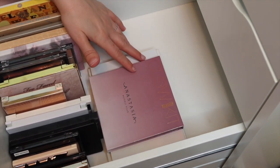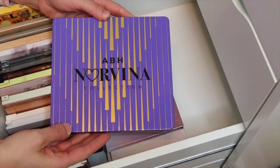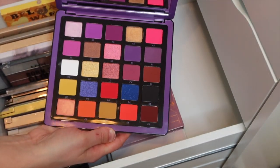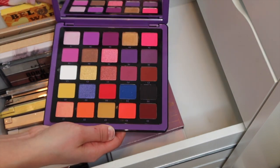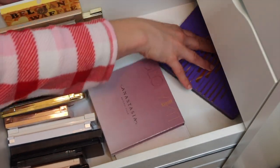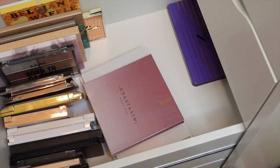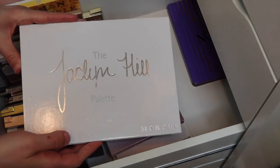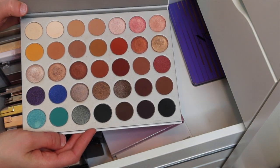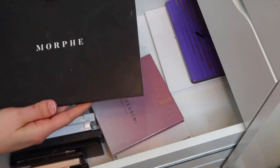That works pretty good. Let's put the bigger eyeshadow palettes in and go through them as we put them in. This is the ABH Norvina Volume 1 - so pretty with all these nice purple colors, more of a colorful palette. Then we have the Jaclyn Hill palette by Morphe, her first one released - more neutral with some pops of color.